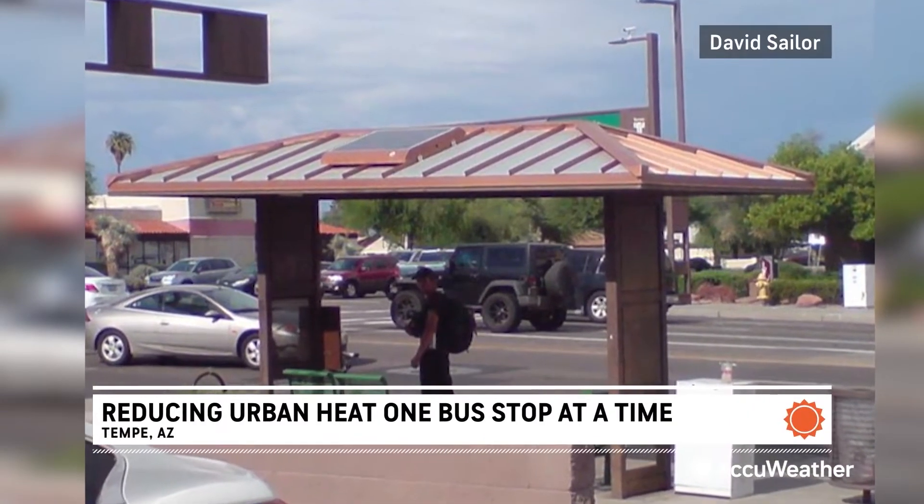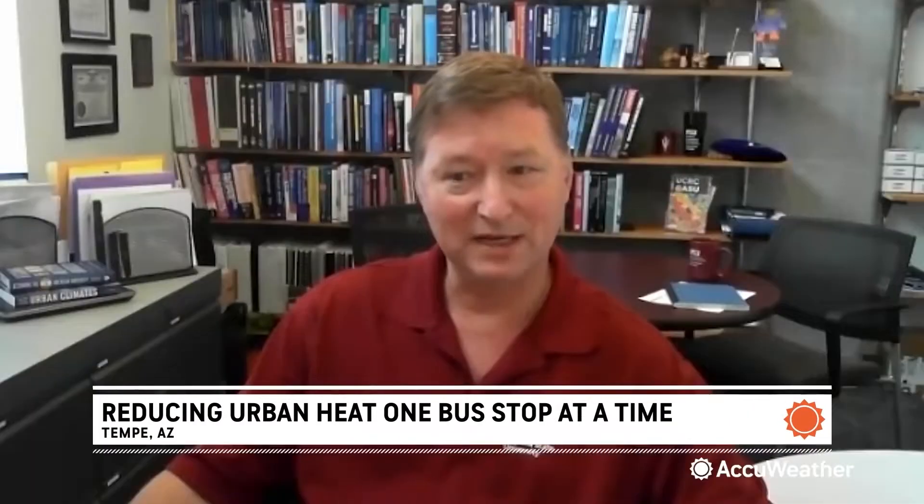Reducing urban heat islands one bus stop at a time. Phoenix is a great test bed for dealing with and trying to manage extreme heat. And if we can solve our problems here, our solutions can be transported to a wide range of cities across the globe.